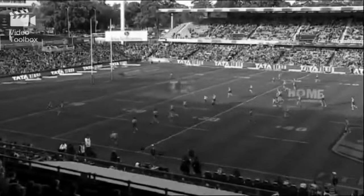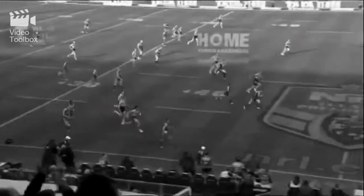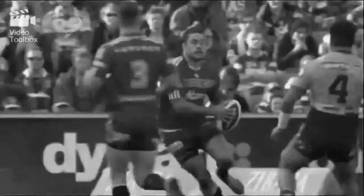On the Isuzu D-Max replay, they all just run into him — left foot step — he's only got to beat one player. He only had to beat Uate. There were four defenders there, but he only had to beat one man on the outside.